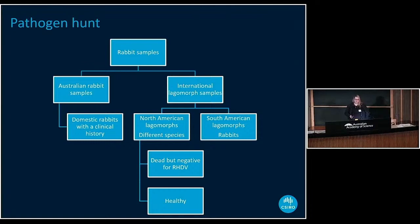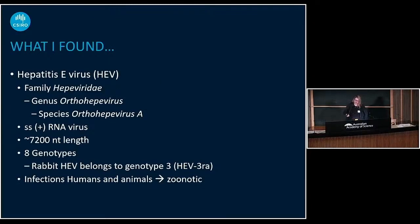What I did first was sequence 48 Australian rabbit samples — animals that were sent to us for testing. They were RHDV negative but had some clinical history with sudden deaths, so we were hoping maybe one of them had some interesting pathogens. What I found was hepatitis E virus in some animals — not all of them — which is known to infect rabbits but was not previously known to be present in rabbits in Australia.